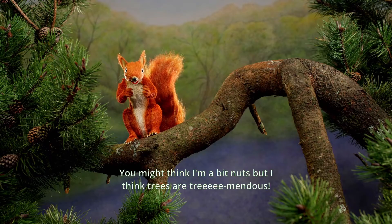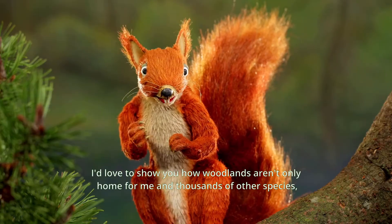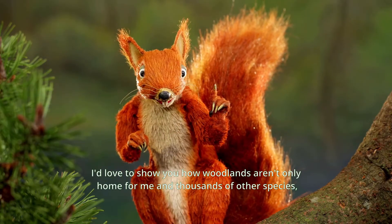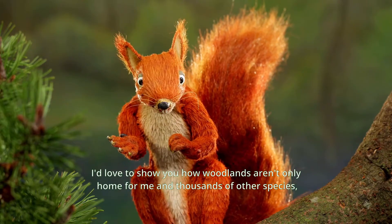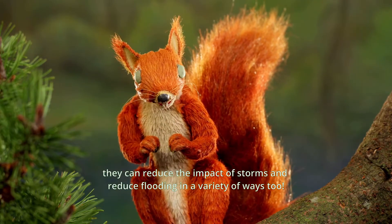Hiya, I'm Twiggy. You might think I'm a bit nuts but I think trees are tree-mendous. I'd love to show you how woodlands aren't only home for me and thousands of other species. They can reduce the impact of storms and reduce flooding in a variety of ways too. How brilliant is that?